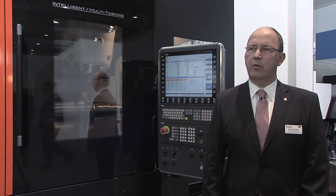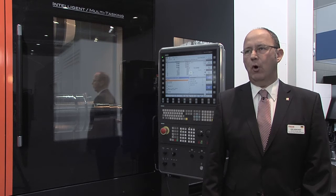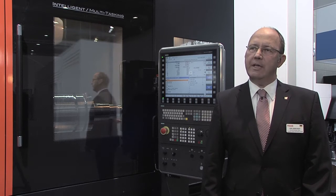Yamazaki Mazak is one of the leading manufacturers of CNC machine tools worldwide. Mazak is a global player and at present we have about 80 technology centers throughout the world supporting our customers on the spot.